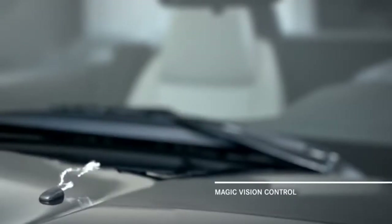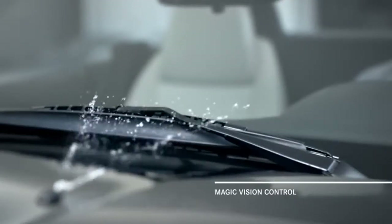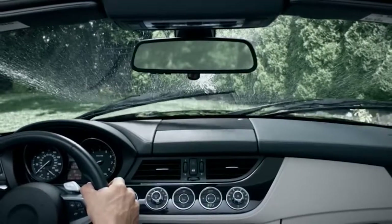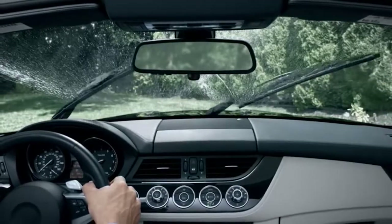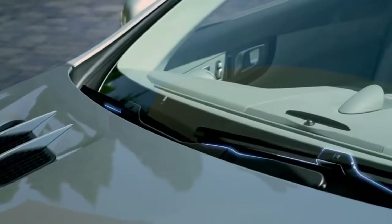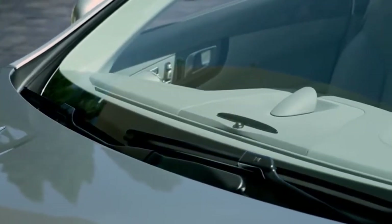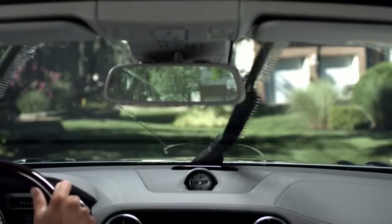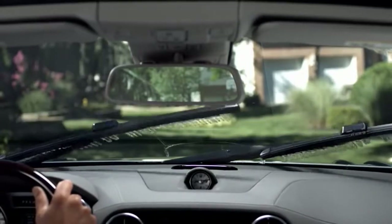All new technology. Until now, conventional washers would blast the windshield with a tidal wave of spray, temporarily impeding your view at the very moment you're trying to improve it. With Magic Vision Control, the windshield wipers and washers are combined, replacing the conventional spray nozzles. Tiny laser-cut holes along each blade spray the fluid directly in front of the wipers as they sweep in either direction. As a result, washer fluid consumption is reduced by up to 50% over a conventional windshield wiper system.